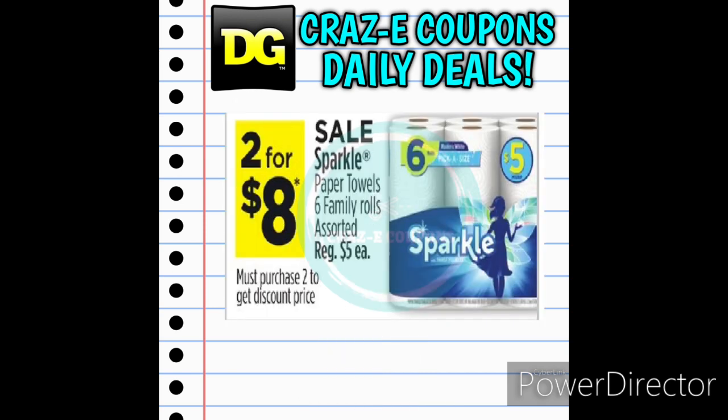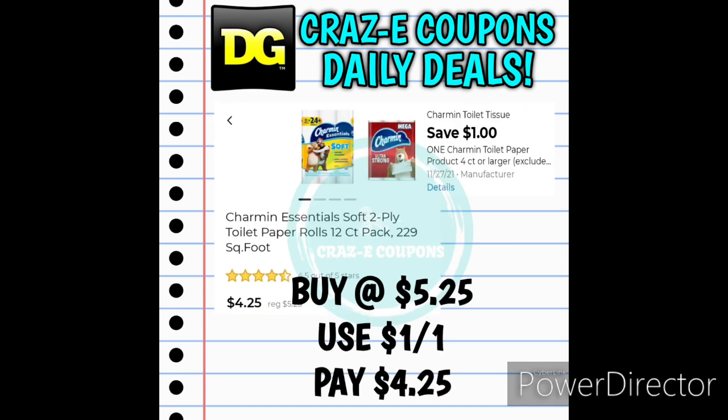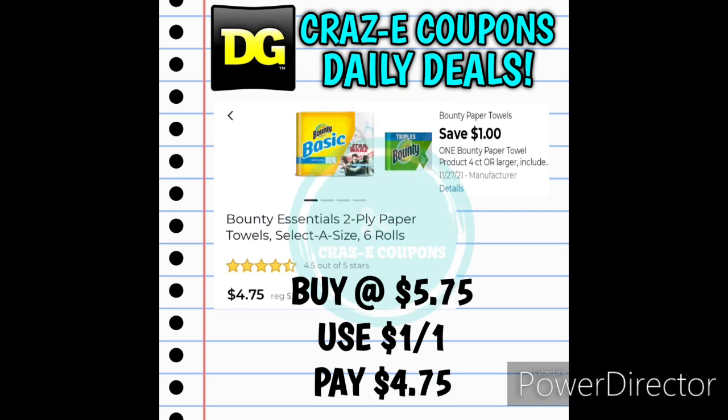This week we also have deals on paper products. We have Sparkle Paper Towels 6 Family Rolls, normally $5.00 each, but on sale this week 2 for $8.00. We also have the Angel Soft Bath Tissue 12 Family Rolls priced at $5.00 — we have a 1-off-1 digital coupon, leaving you paying just $4.00. For the Charmin Essentials 12 Count Bath Tissue priced at $5.25, after the coupon you'll pay $4.25. And for the Bounty Essentials 6 Count Paper Towels priced at $5.75, after the digital coupon you'll pay $4.75.